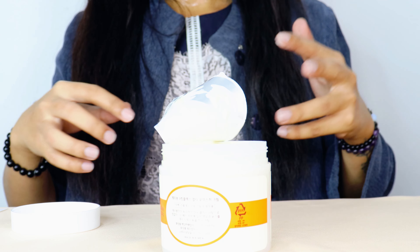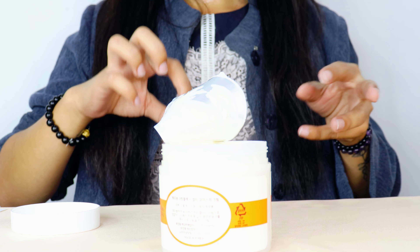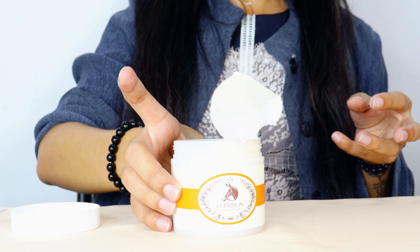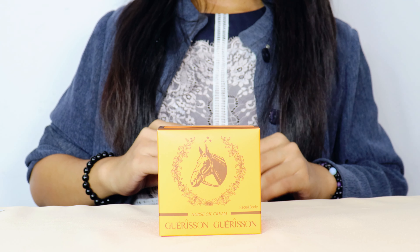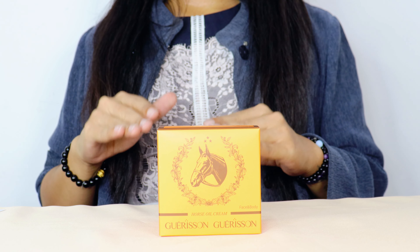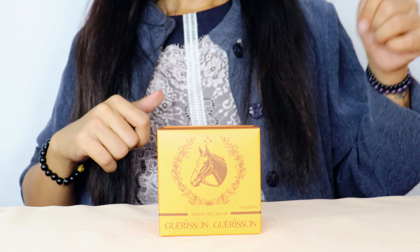In terms of smell, it's almost exactly the same as the nine complex cream because they use the same base — it's just that this one is lighter in consistency and texture. And there you have it — the ultimate guide to Garrison face and body cream. It's a game changer in skincare, offering intense hydration, anti-aging benefits, scar reduction, and so much more.